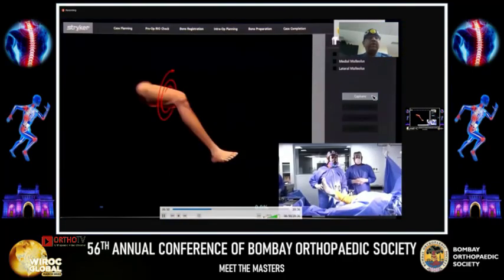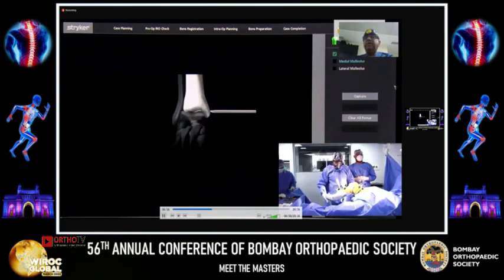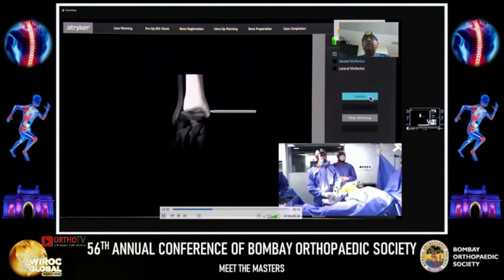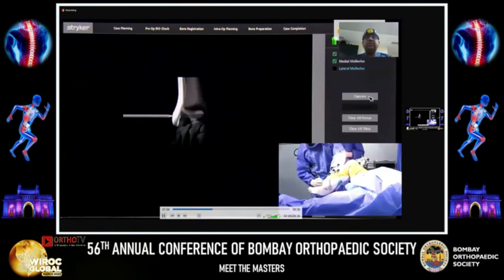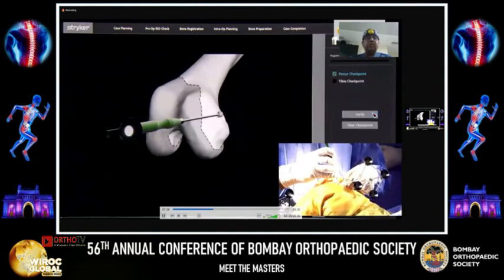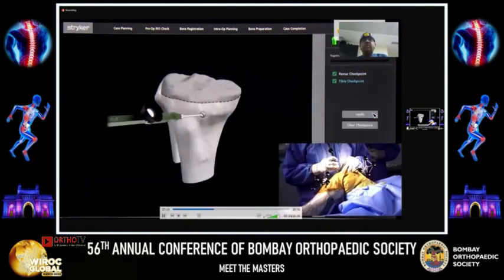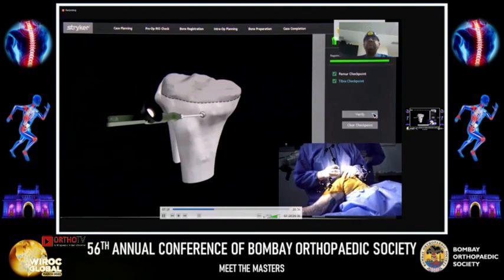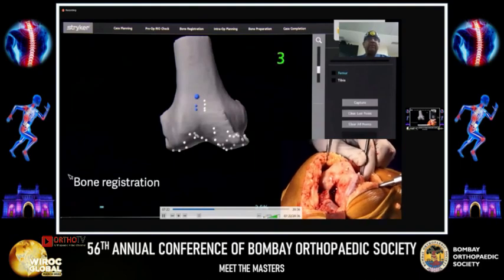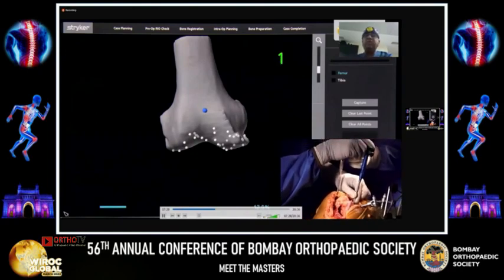Now we register the following: number one, the hip center by moving the knee joint; number two, medial malleolus; number three, lateral malleolus; number four, femoral checkpoint; number five, tibial checkpoint. Now we go to the next step, which is bone registration. This is the step where the 3D CT of the patient is matched to the native bony anatomy of the patient by way of bone registration.